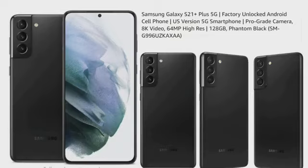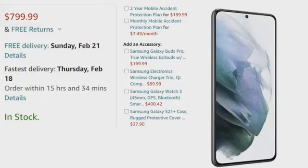Today's topic is the Samsung Galaxy S21 Plus 5G. It's a factory unlocked Android cell phone — a US version 5G smartphone with a pro-grade camera. It features 64MP high resolution and 128 gigabyte storage in Phantom Black. Let's get started on exploring it.